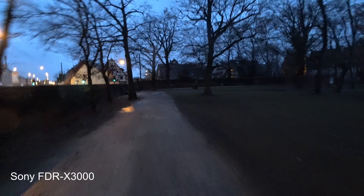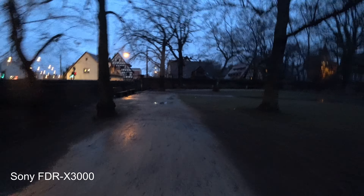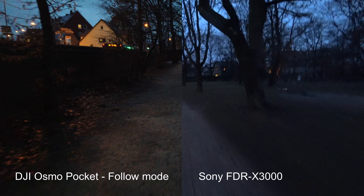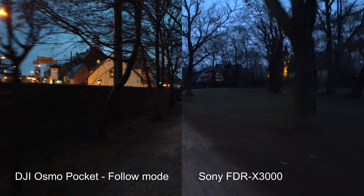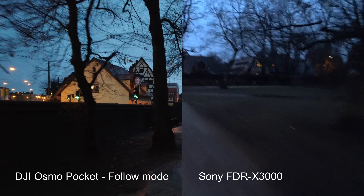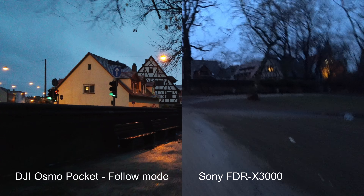If I had to choose one of these cameras for low light, I would go for the Osmo Pocket. The images on the Sony may be brighter as we saw, but the fact that you have all that bouncing in your footage makes it look way worse. The images on the Osmo, although darker, benefit from the solid stabilization.